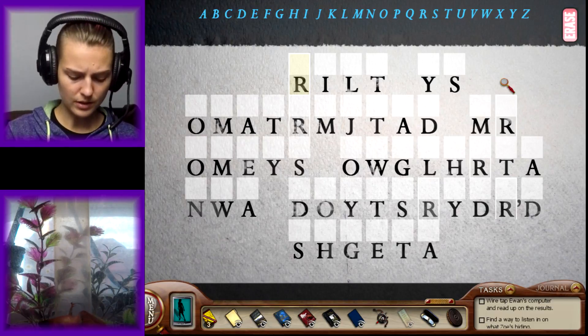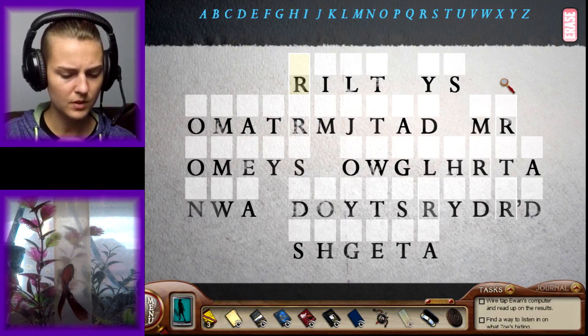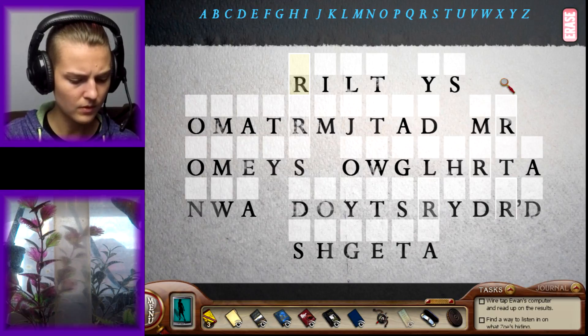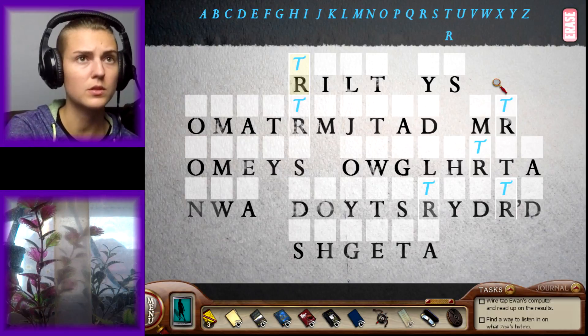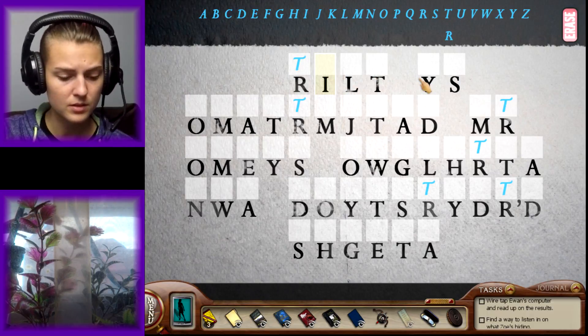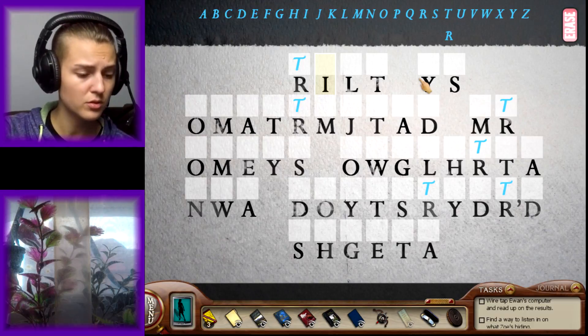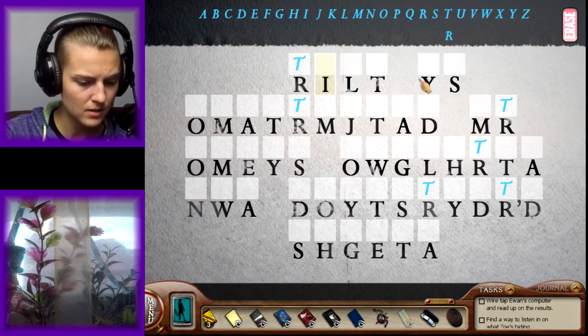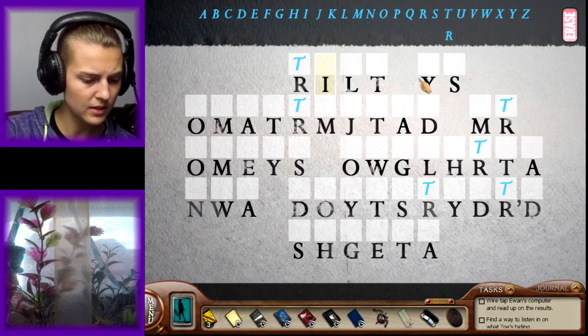Okay, so now let me see what we have. The first of green — it looks like it might be a T, or an R. I'll start with T. Second orange — which one's orange? Is that orange or yellow? I can't tell in here. Looks like second orange is a Y.